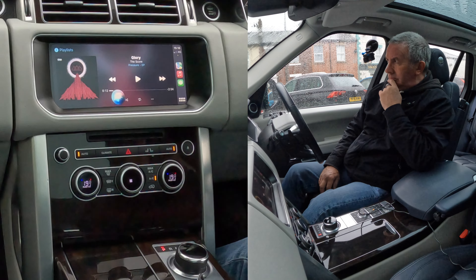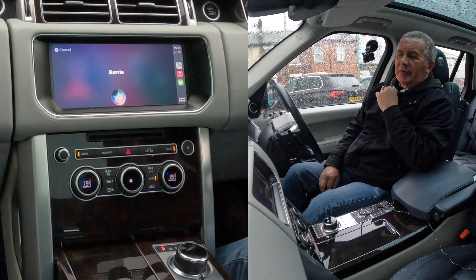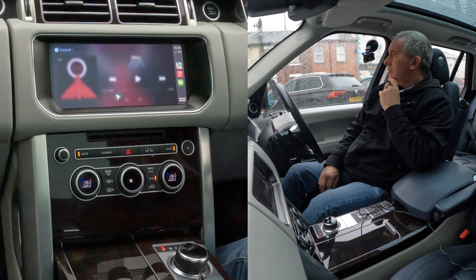Text Barry. What do you want to say to Barry? I'm sat in a Range Rover Vogue, it's absolutely fantastic. It says: 'I'm sat in a Range Rover Vogue, it's absolutely fantastic.' Send it. Yes, done.